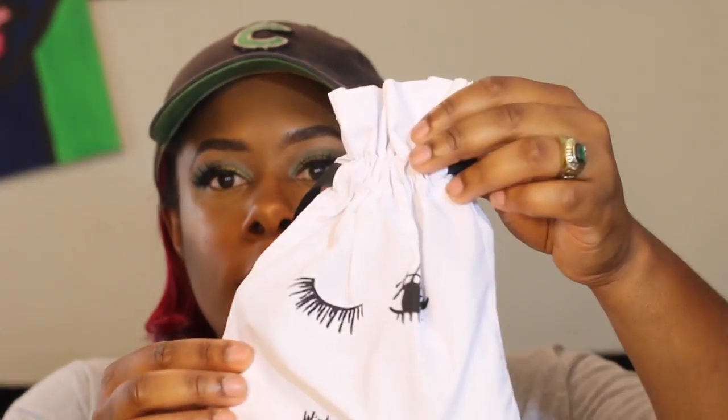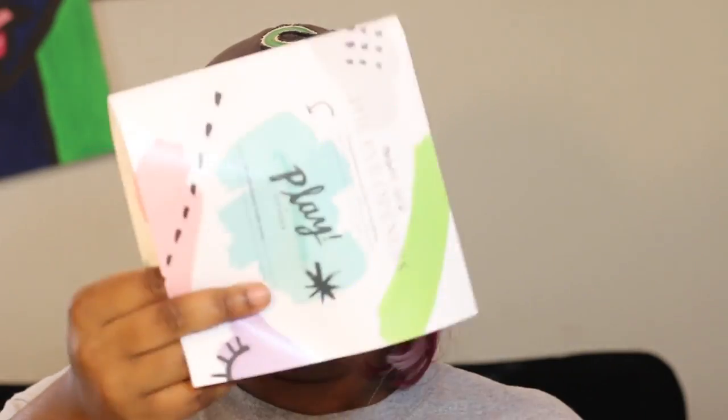We're going to start with Sephora Play because this is my first time unboxing it on my channel. When you get it in the mail, it comes with this really cute little bag — this month it's like a little winky face and it says 'Wink Outside the Box.' There's also this big card with all the information on it.